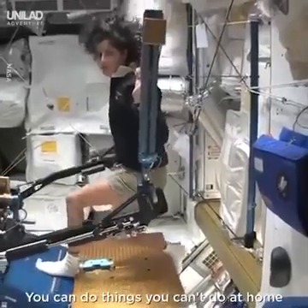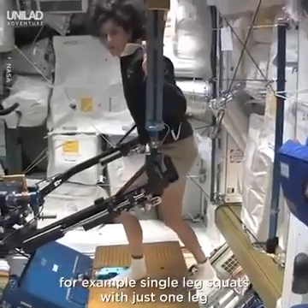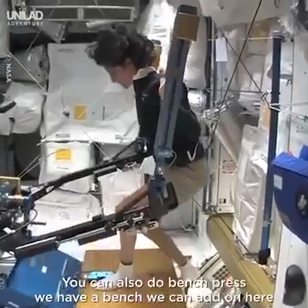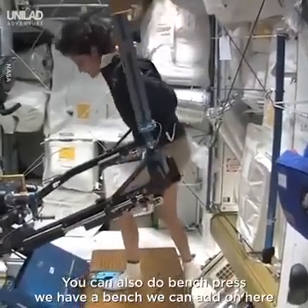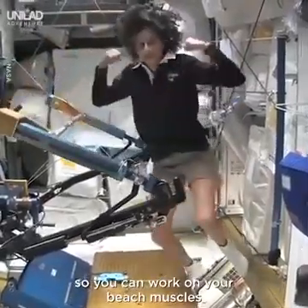One of the cool things you can do — you can do things that you can't do at home. For example, single-leg squats with just one leg, because the other leg won't fall over. You can also do bench press. We have a bench that we can add on here so you can work on your beach muscles.